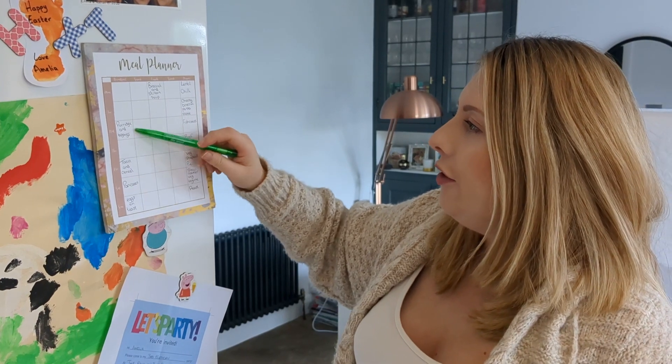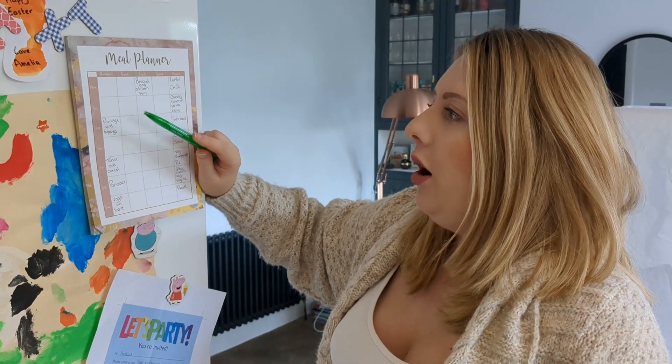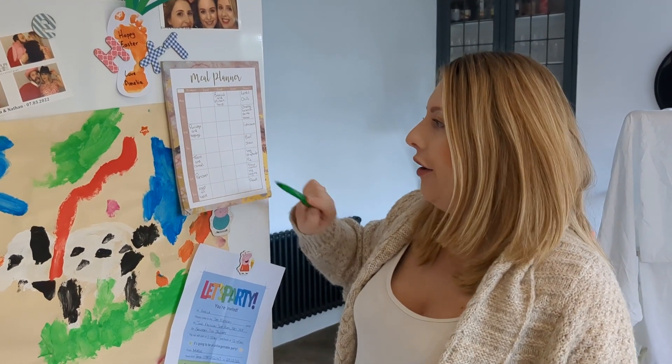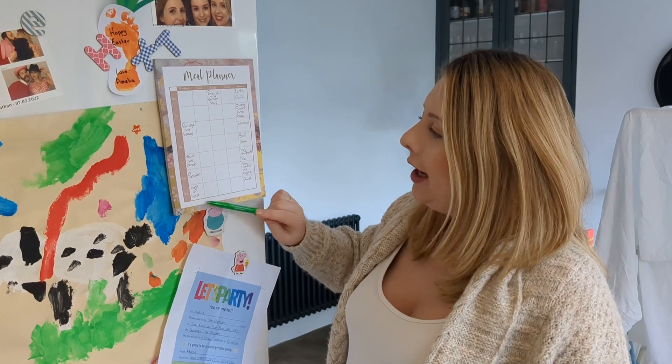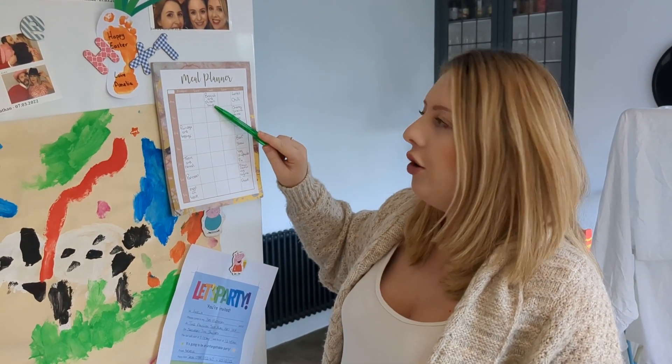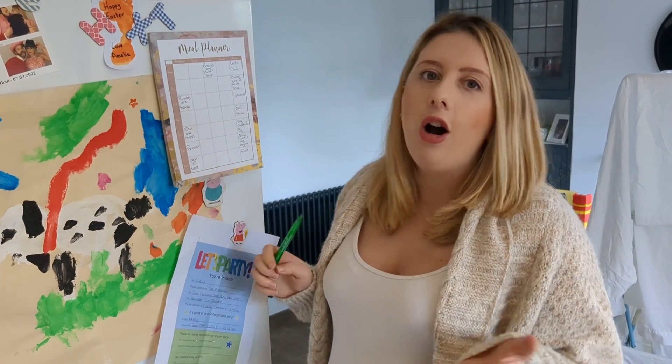For breakfasts, the days I've left blank Amelia's at nursery so she has breakfast there. To keep it different and interesting for her, I've written it down: Wednesday she's with us so porridge and toppings, Friday toast and cereal, Saturday pancakes, and Sunday eggs on toast. This week I'm also going to be making a broccoli and stilton soup, which I've popped there — hopefully that will last me a few days for lunches.